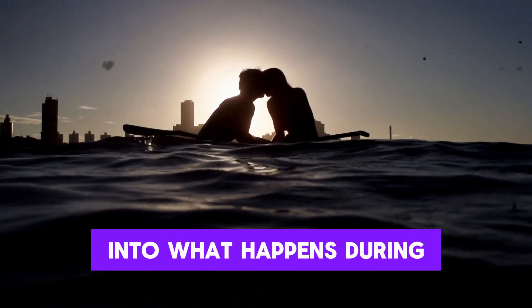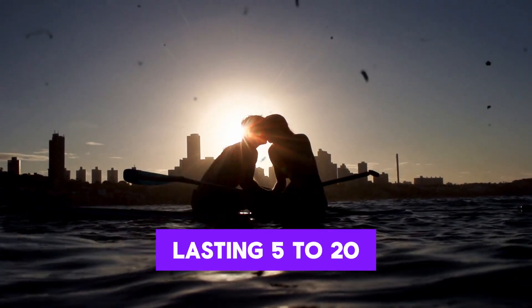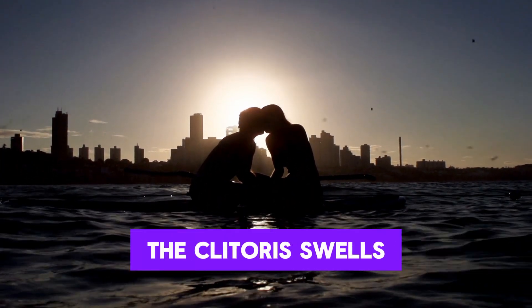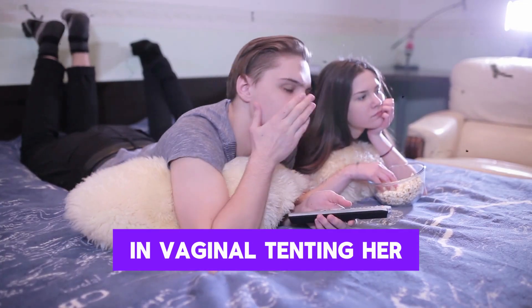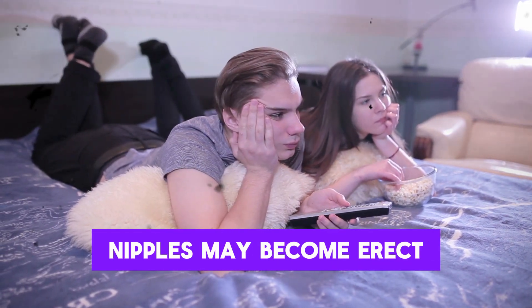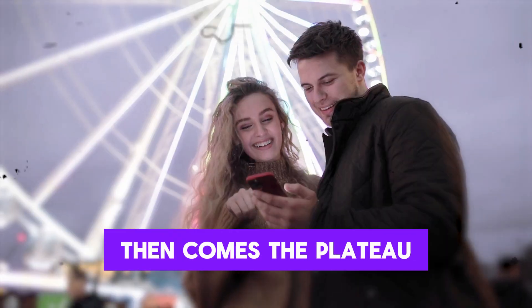Let's go deeper into what happens during arousal. The first stage is excitement, lasting five to 20 minutes, during which blood flow to the genitals increases by up to 300%. The clitoris swells, lubrication begins, the labia change color and swell, and the vagina lengthens. The cervix and uterus shift upward in vaginal tenting. Her heart rate and breathing increase, nipples may become erect, and some women develop a sex flush on their chest or face.